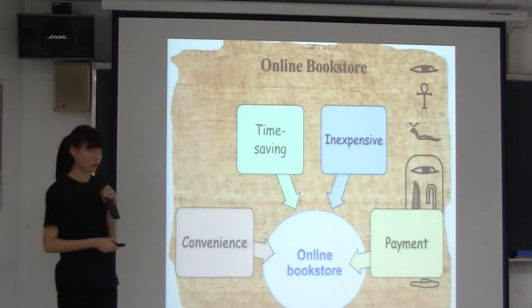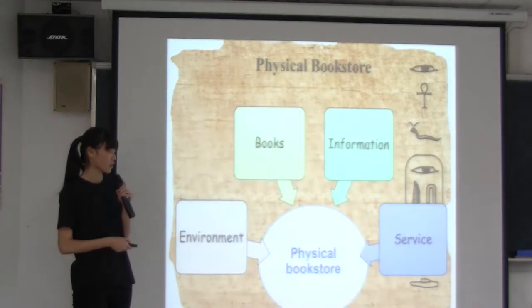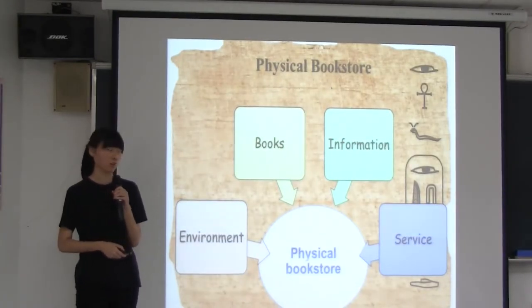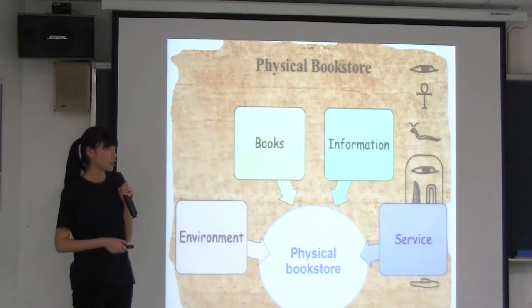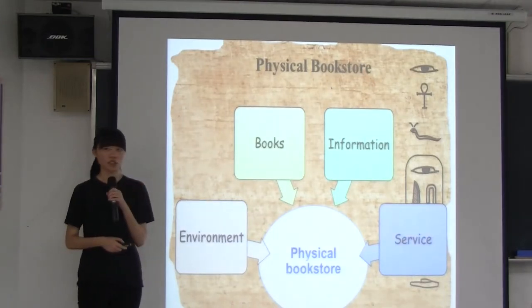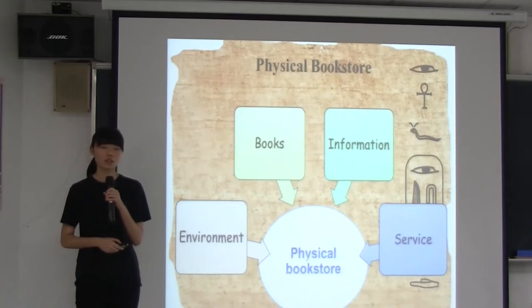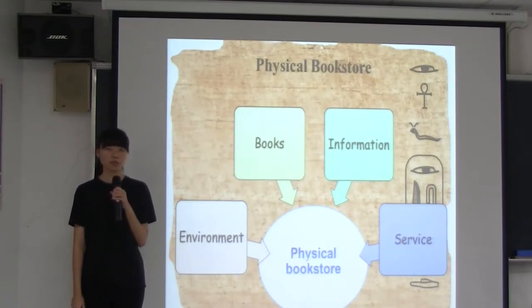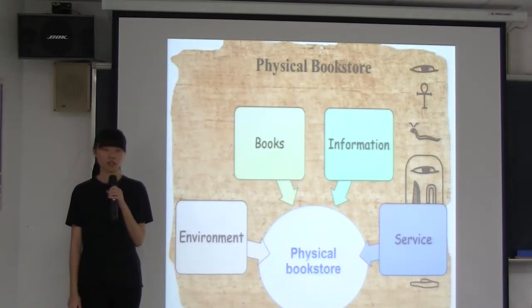Physical bookstores are a place that provides people with a great environment to purchase books, read new information, and access other functional services. But in recent years, due to technological progress, many people tend to choose online bookstores instead of physical bookstores. In fact, physical bookstores still have loyal consumers because of the unique feelings and atmosphere that online bookstores cannot offer.